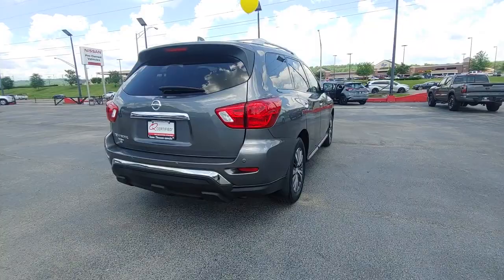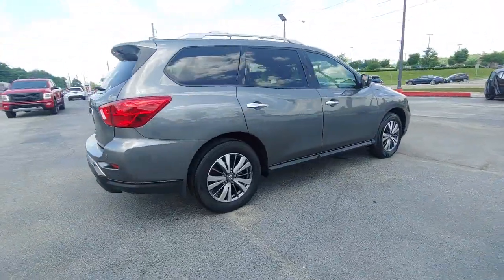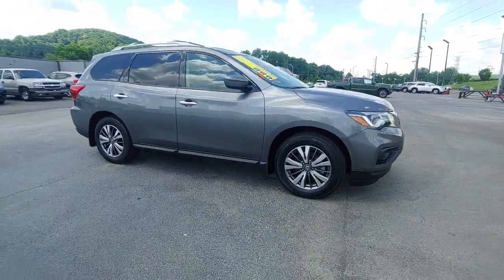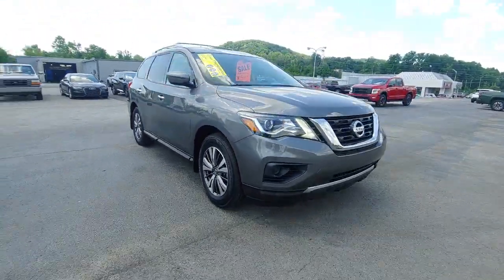Solid, versatile, and smooth, it has all the features you need to make road trips, towing, and household projects a breeze. These are just some of the great options this vehicle comes with.